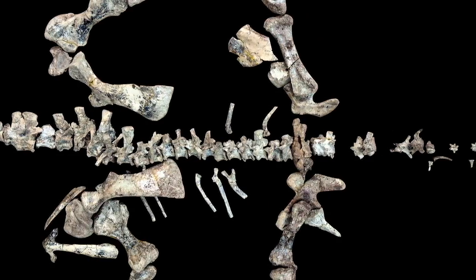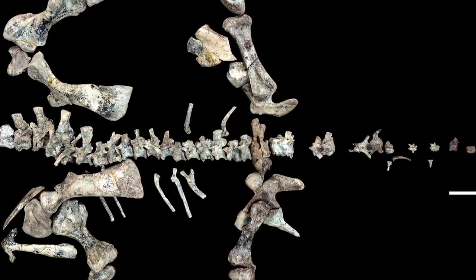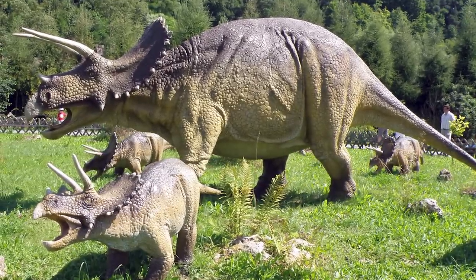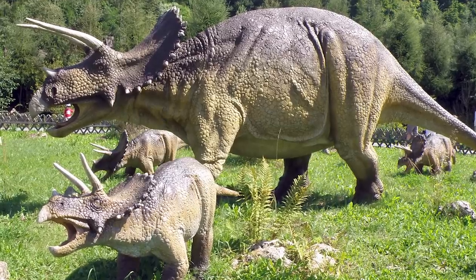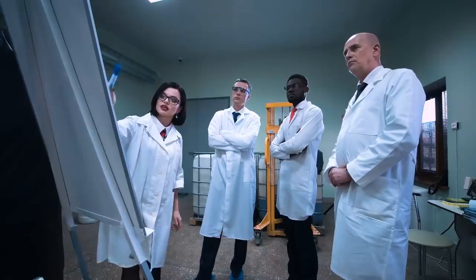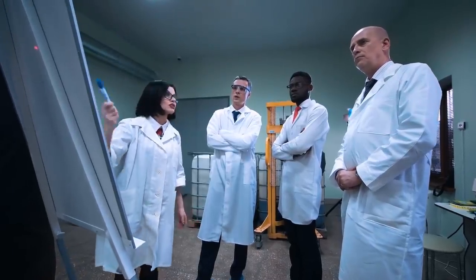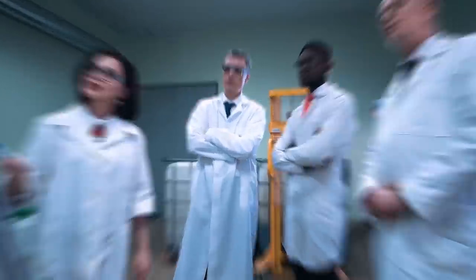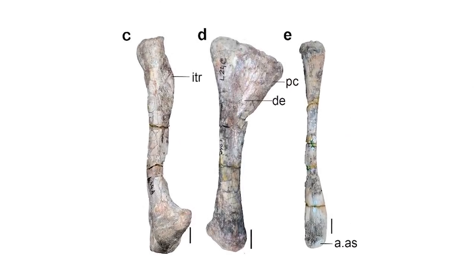Their most unusual physical feature was probably the two large horns that thrust forward from the head. Their appearance is very similar to the horns of dinos like Triceratops, although the animals aren't related. The exact purpose of the horns isn't known, but researchers think they were used for display purposes or for fights. Evidence suggests that only males possessed them.